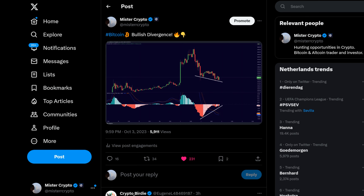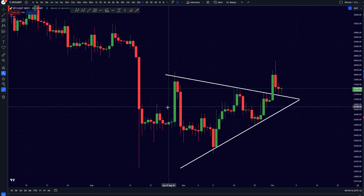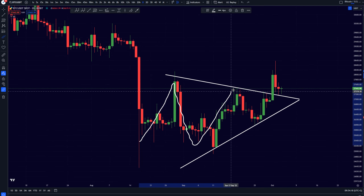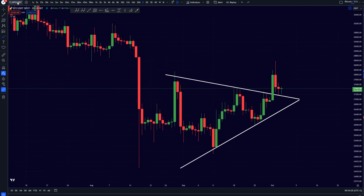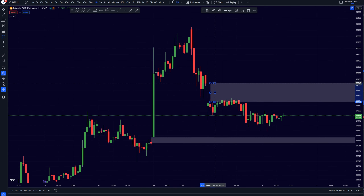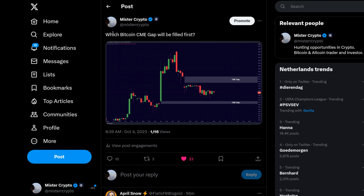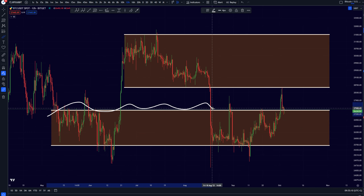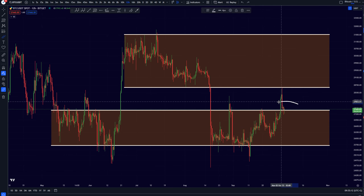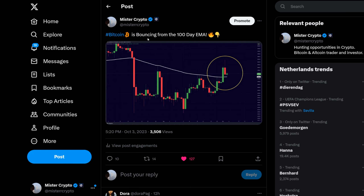Bitcoin is right now creating a MACD bullish divergence and at the same time we are retesting our symmetrical triangle breakout towards the upside. We have currently created two CME gaps — one towards the upside and one towards the downside. The question still remains which one is going to be filled first, and Bitcoin's previous resistance is right now exactly turning into a support. Do not get fooled, do not get trapped right here.